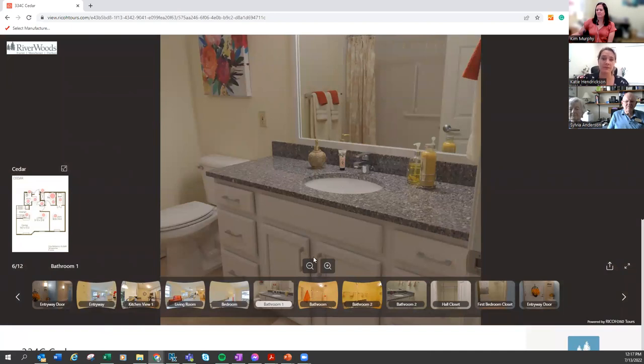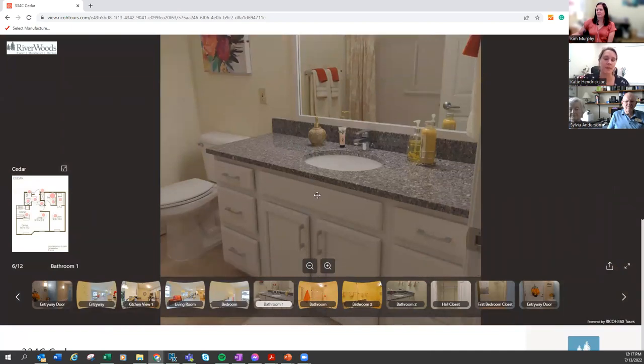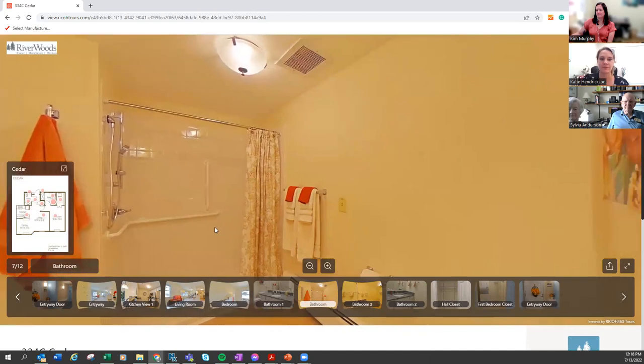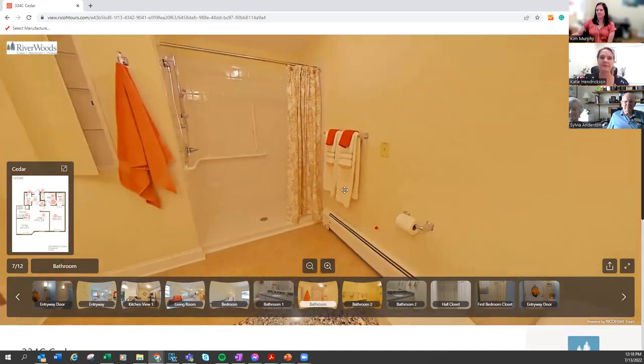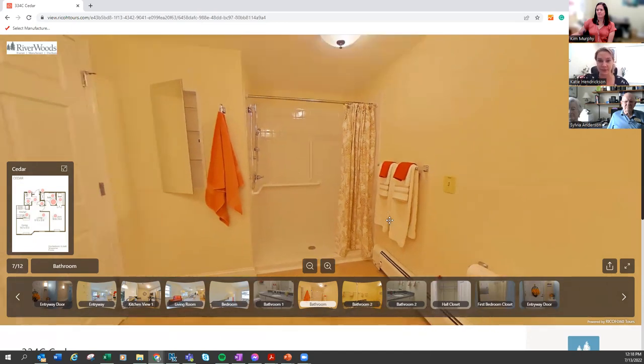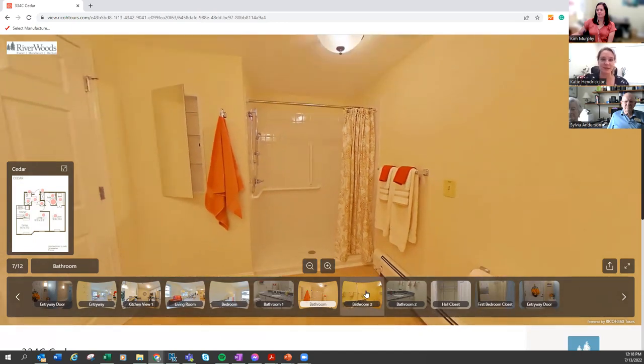Bathrooms tend to be universal in size no matter what floor plan you're looking at, and they tend to match what's going on in the kitchen. So if the kitchen has a particular granite countertop, you will see that in the bathrooms as well — same with the cabinetry. We have grab bars in our showers, and you can also place them by toilets or wherever would be deemed safest. We do have medicine cabinets for some extra space. It's a very accessible, really nice-sized bathroom.